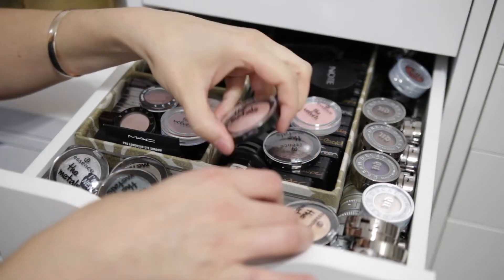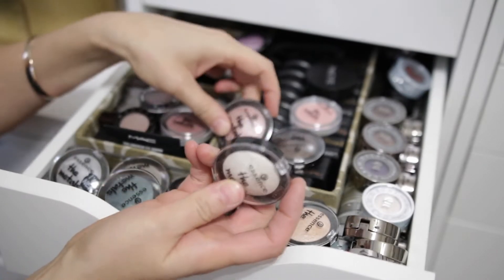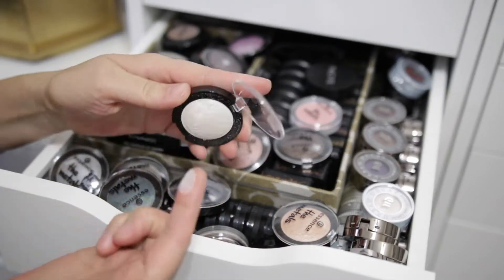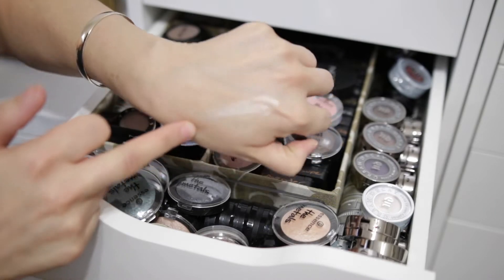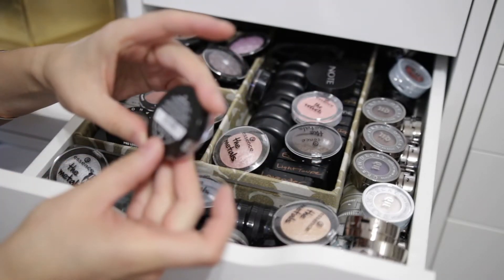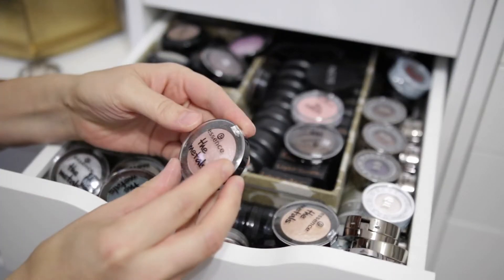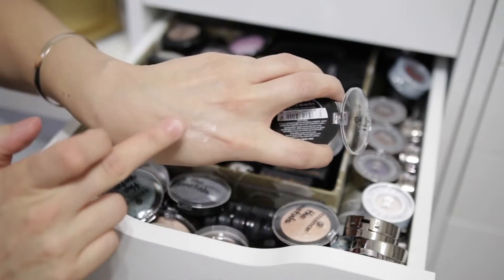So I have these Essence ones. These obviously are not high-end, but these are the Essence Metals eyeshadows. I actually really like these — they're pretty nice. That one even makes a beautiful highlight if you're fair. So that one is called Vanilla Brilliance. I'm keeping these. Van's Rose Razzle Dazzle — I'm not even sure if they sell these anymore.